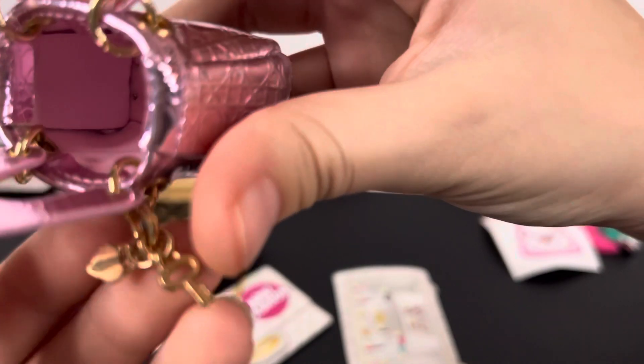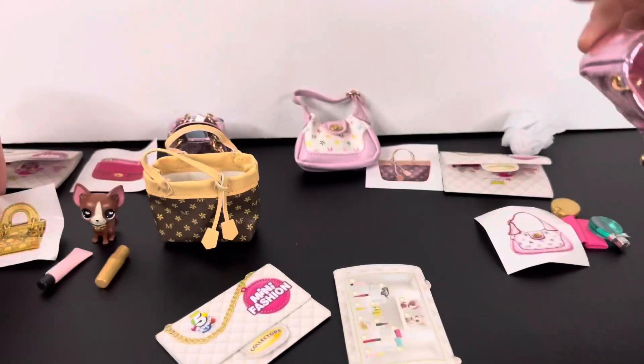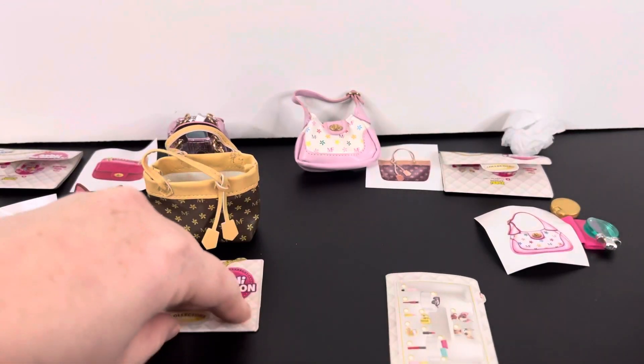Oh, it's a heart actually — it's a little heart and a key. Let me put my little accessories in there.